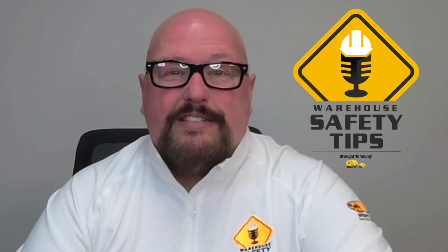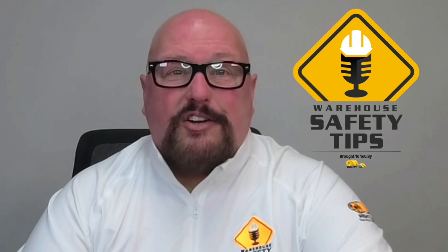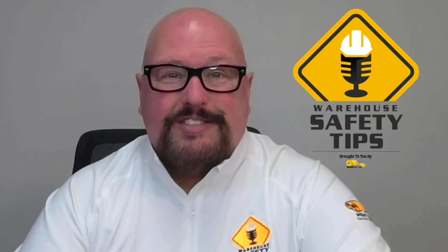On today's episode of Warehouse Safety Tips, we're going to be continuing our discussion of fire safety, week two, so stay tuned.